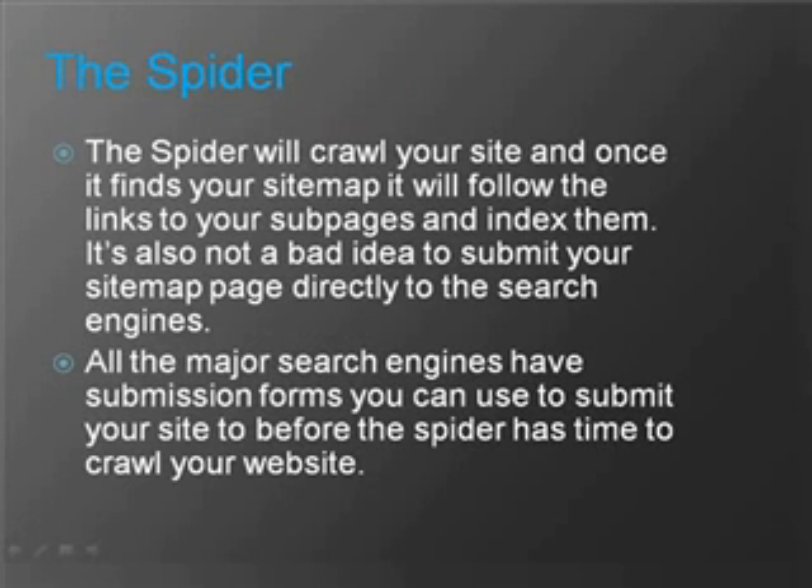The spider will crawl your site. Once it finds your sitemap, it will follow the links to your subpages and then index them. It's also not a bad idea to submit your sitemap page directly to the search engines. All the major search engines have submission forms that you can use to submit your site before the spider has time to crawl it.